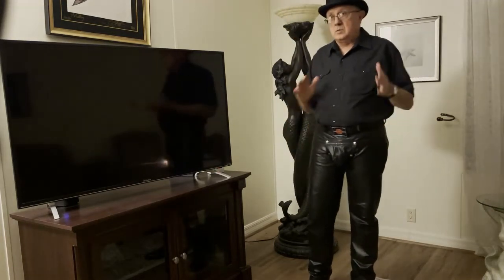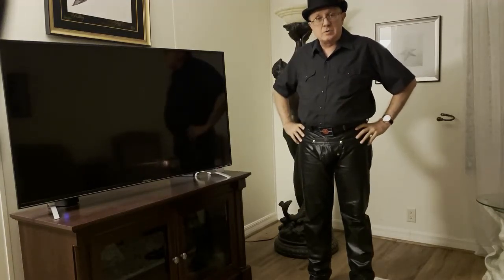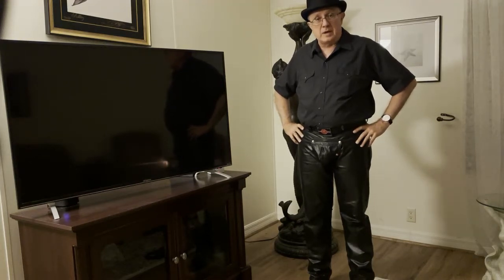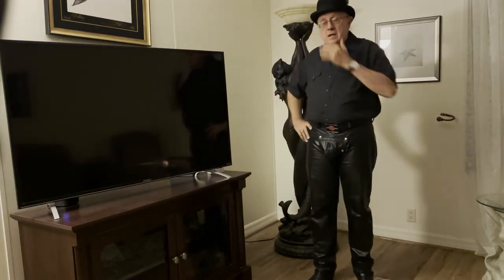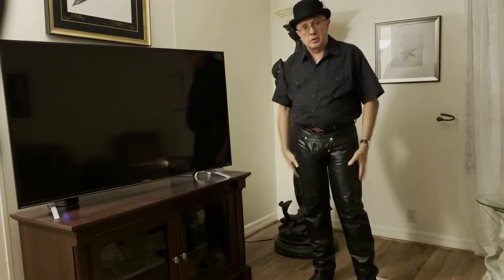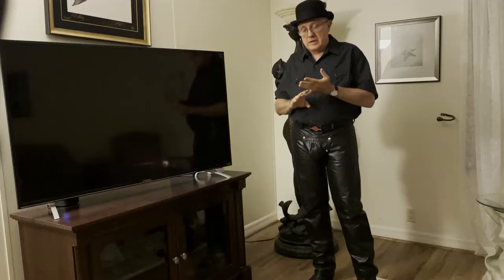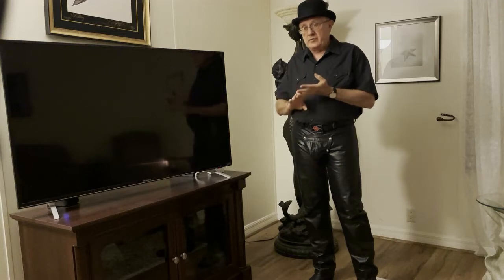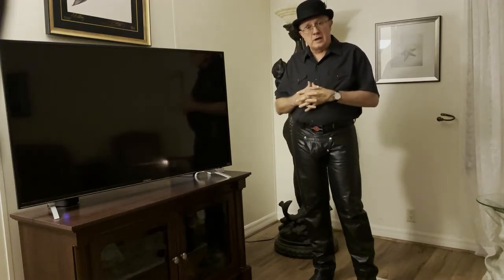I don't want this to come across as in any way opinionated. I'm just telling you what I've learned about leather pants from being in the lifestyle for 20 years or so. All leather's great — I can go into a biker shop, buy a pair of leather pants, put them on, and they feel good. But most of the leather you're going to get out of the biker shop comes out of Mexico or Pakistan.